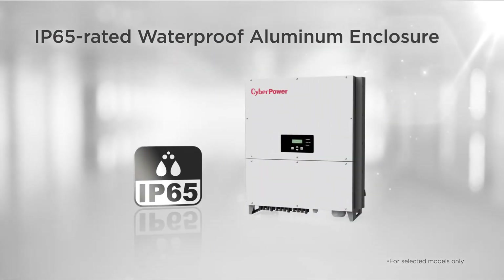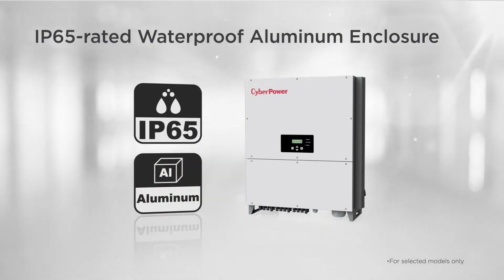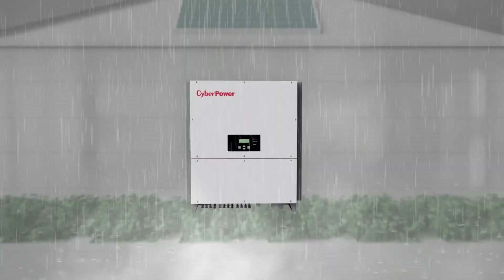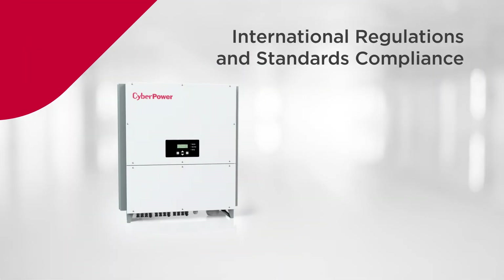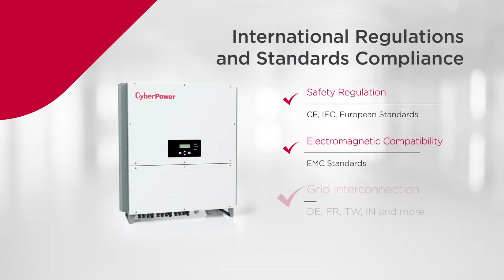The product is designed with an IP65-rated waterproof aluminum enclosure, which provides protection against water, dust, rust, and corrosion to withstand harsh outdoor conditions. The product is also in compliance with international regulations, industrial standards, and various grid interconnection requirements, ensuring safety and reliability.